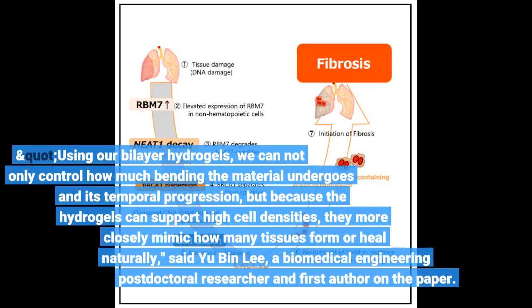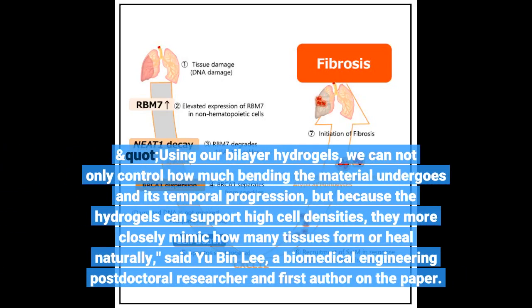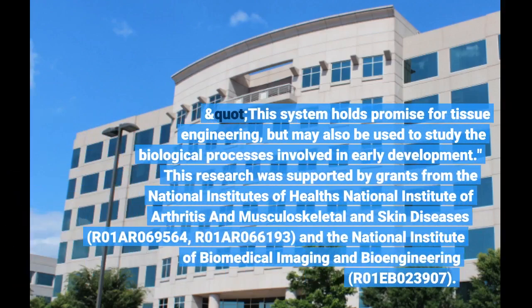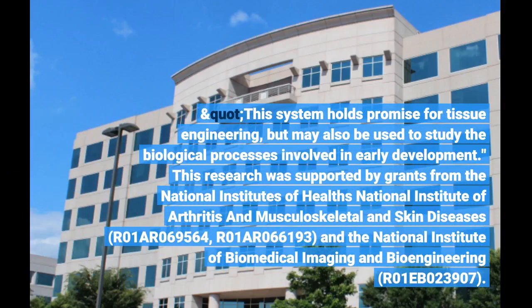Using our bilayer hydrogels, we can not only control how much bending the material undergoes in its temporal progression, but because the hydrogels can support high cell densities, they more closely mimic how many tissues form or heal naturally, said Yu Bin Li, a biomedical engineering postdoc. This system holds promise for tissue engineering, but may also be used to study the biological processes involved in early development.